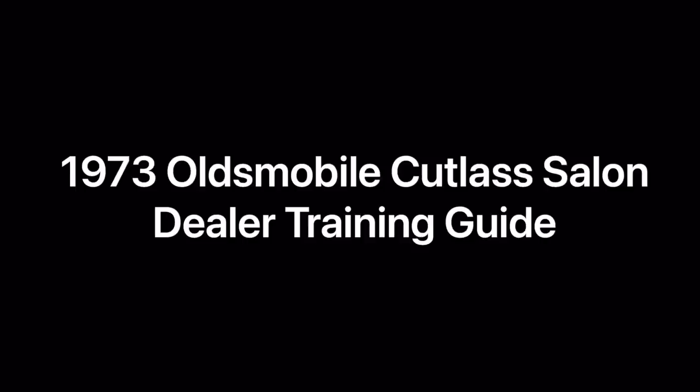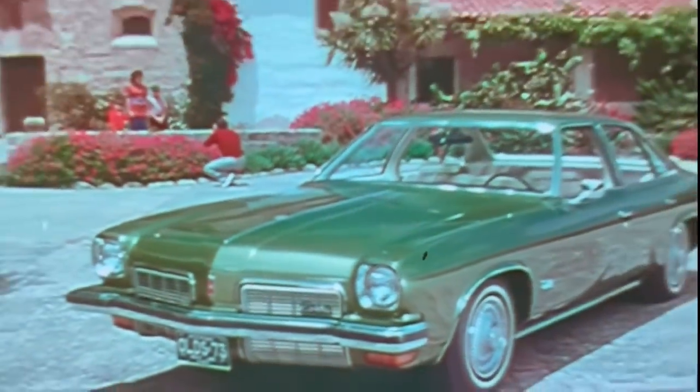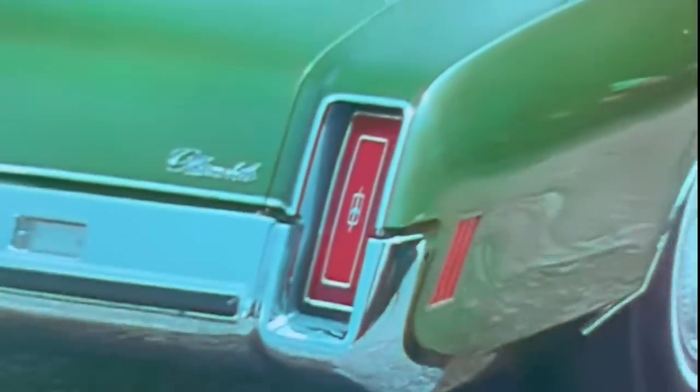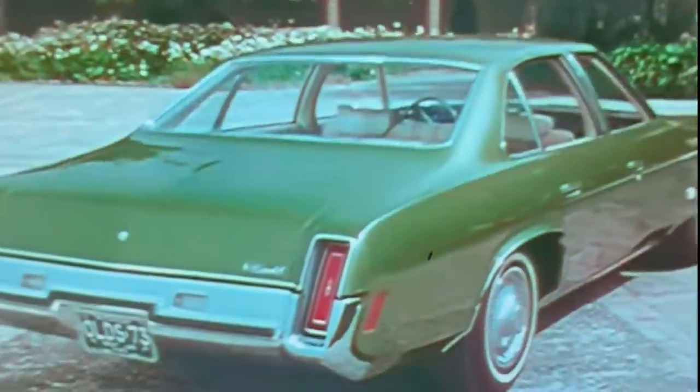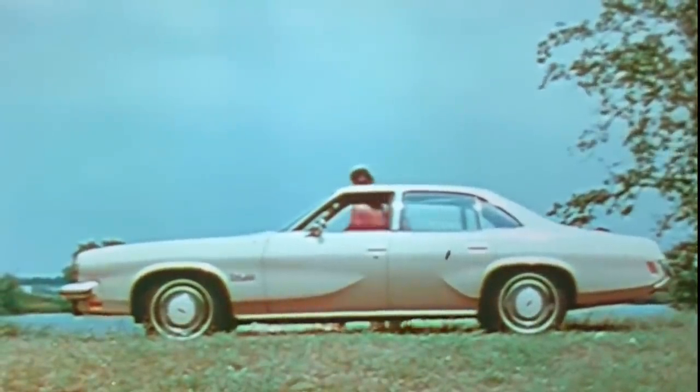Hope you enjoyed the video on this Olds Cutlass Salon. Let's take a look at a dealer training guide from 1973 about the vehicle. Prefer a sedan? Oldsmobile offers you a new four-door Cutlass sedan with all the style, all the performance you'd expect from a car named Cutlass. New in 1973, this special Cutlass Salon option — on first sight, you might think it was a new European touring car.